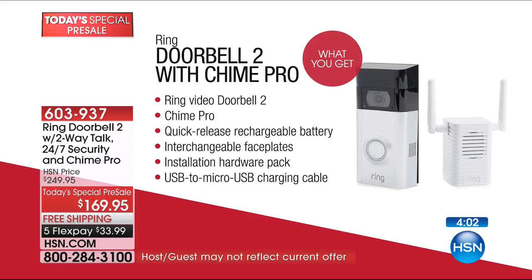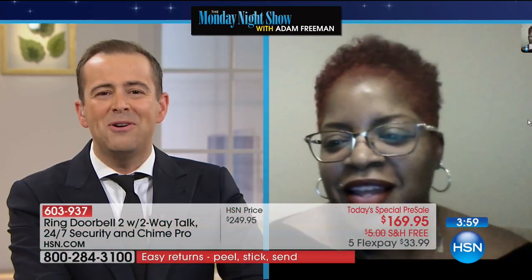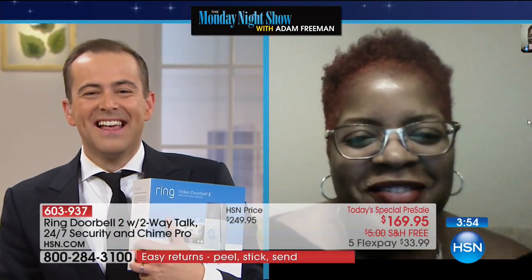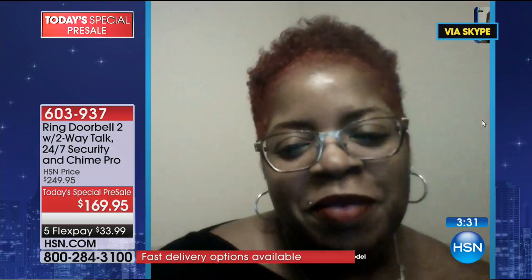Carmelita joins us via Skype on the Monday Night Show. One weekend they were out of town and a gentleman rang the doorbell. They didn't answer, and he proceeded to enter the house — but they had an alarm. Since then, Carmelita installed Ring within 10 minutes and actually ran off people with the doorbell.